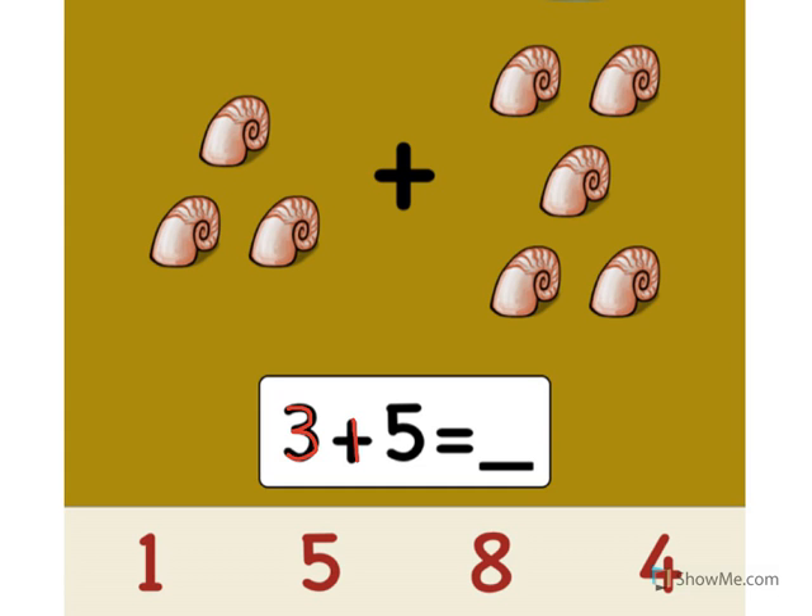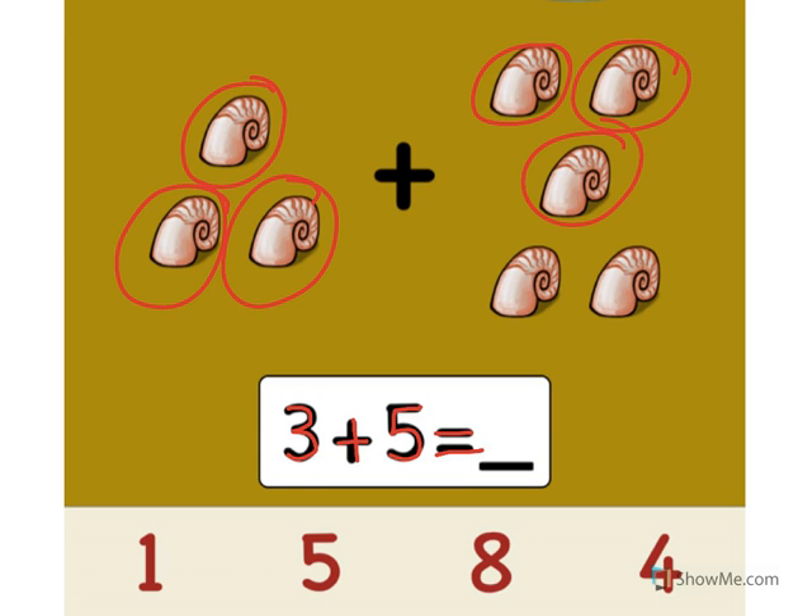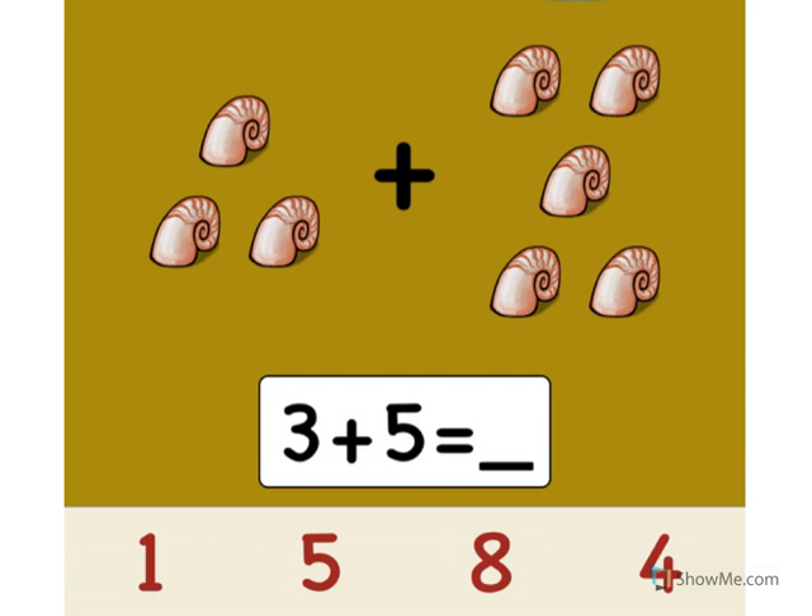3 plus 5 equals what? Let's count the sails. Ready? 1, 2, 3, 4, 5, 6, 7, 8. Point to the number 8. Excellent! 3 plus 5 equals 8.